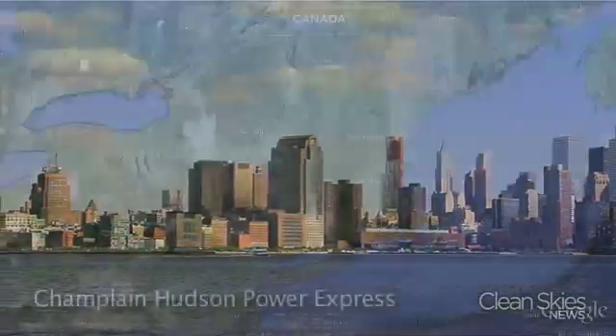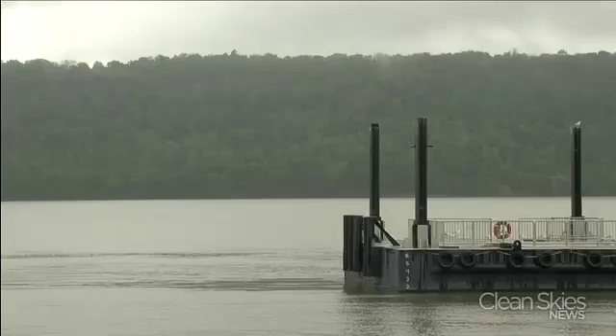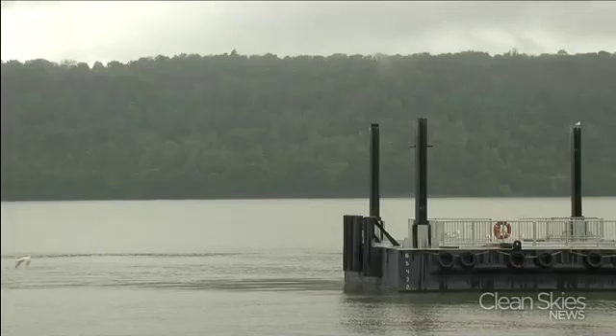The Champlain Hudson Power Express is in the permitting stages, and if approved it will carry 2,000 megawatts to New York City and Connecticut. The plan is for the 3.8 billion dollar project to start in Lake Champlain, then into the Hudson River. It will go ashore in Albany for a 75-mile stretch, then back into the waters of the Hudson until it reaches just north of New York City.